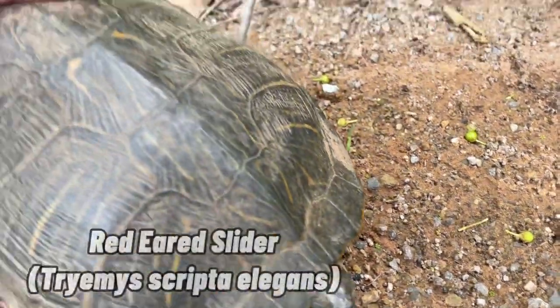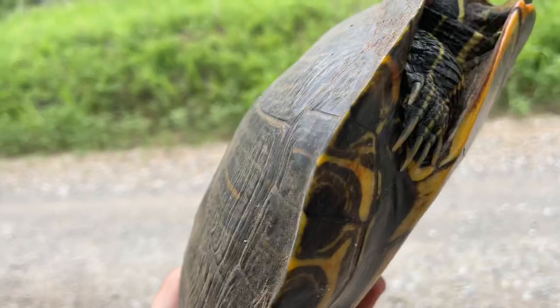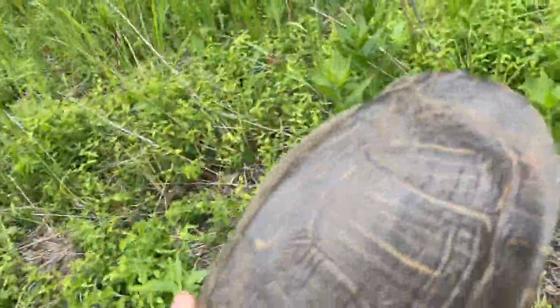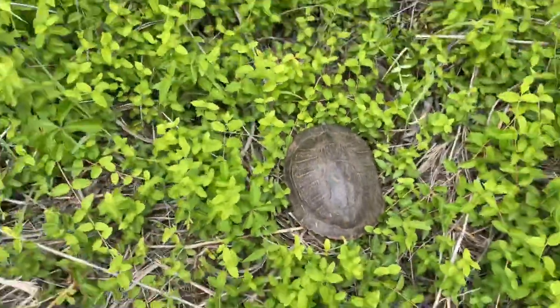All right guys, just found a little red-eared slider on the road. Looks to be a female, judging by her short claws. Let me just put her up here so she doesn't get hit. Pretty cool. Let's see if we can find any more.